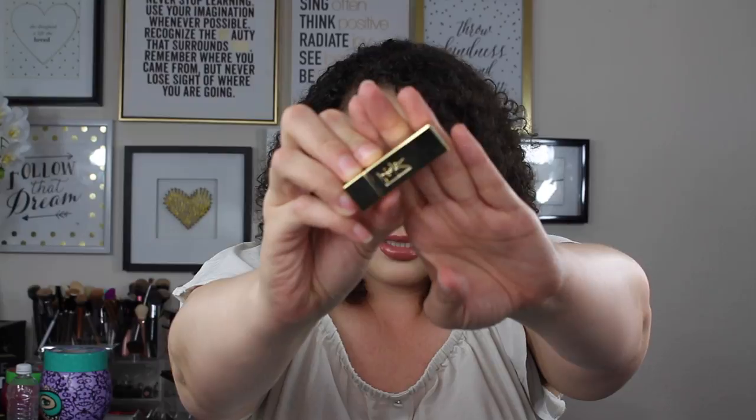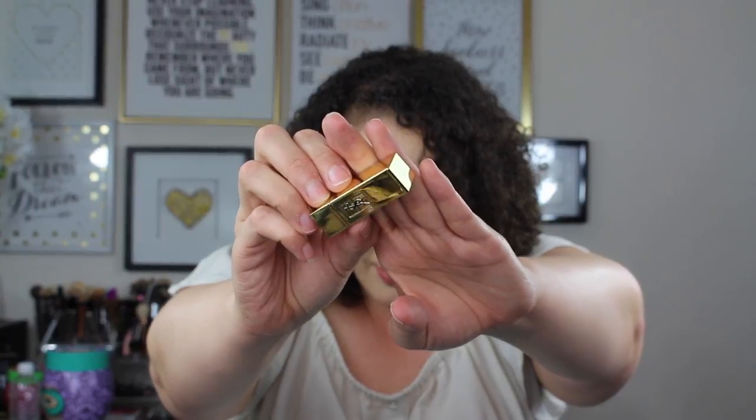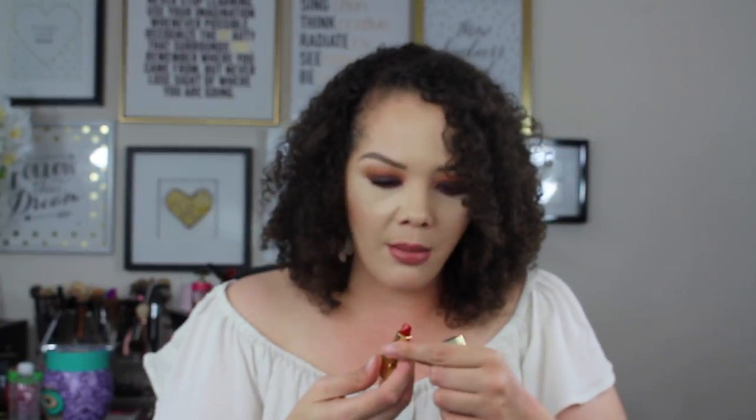Then we get a little YSL Rouge Pure Couture in the shade Le Rouge. This looks like it's going to be a really pretty red — more of a blue-based red that will be really pretty for your holiday photos.